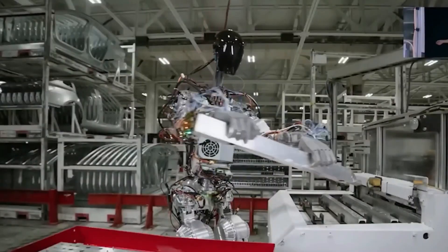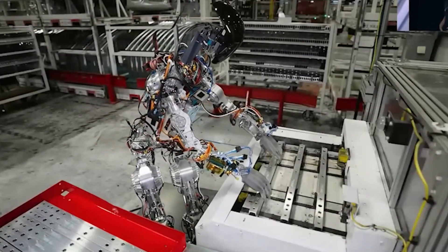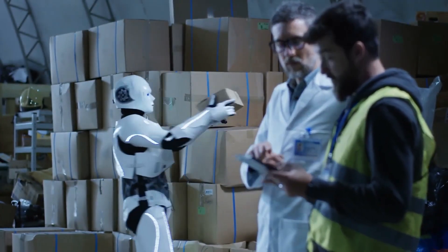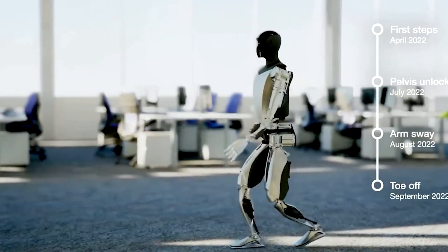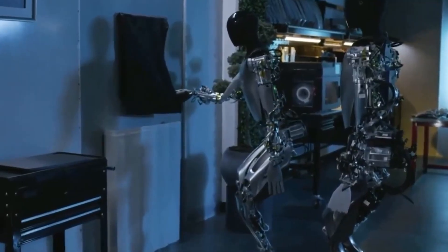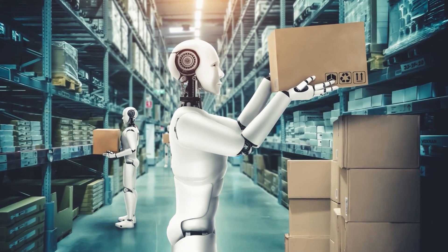Optimus holds immense potential in the manufacturing industry. Its precision and dexterity make it well suited for assembly line operations, quality control, and even complex manufacturing processes. With its ability to adapt to different product variations, Optimus offers manufacturers the flexibility to optimize their production lines and improve efficiency. By working alongside human workers, Optimus can enhance productivity while reducing the risk of repetitive strain injuries.